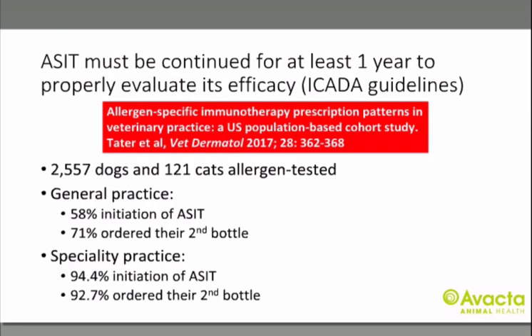It is vital that you continue with immunotherapy for at least one year. A 2017 study of over two and a half thousand pets in the US showed that in general practice, only 58% of pets who were tested went on to receive immunotherapy and almost 30% did not continue for 12 months. In referral practice, almost 95% went on to receive immunotherapy and just over 8% did not continue for 12 months. It's really important that you explain to owners that the point of testing is to identify relevant allergens for immunotherapy, and that they need to continue for 12 months and are financially prepared for this.